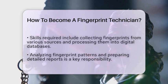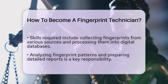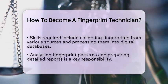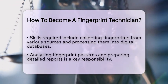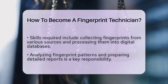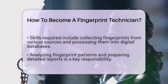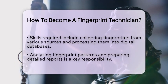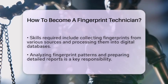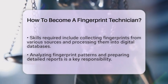Now, let's talk about the skills you will need. As a fingerprint technician, you will learn how to collect fingerprints from various sources, including crime scenes and individuals needing background checks. You will also need to understand how to process these fingerprints into large digital databases. Analyzing fingerprint patterns is another key aspect of the job. You will prepare detailed reports based on your findings, which can be used in court. Being able to testify as an expert witness is also part of the role, so you should be ready to present your analysis clearly and confidently.